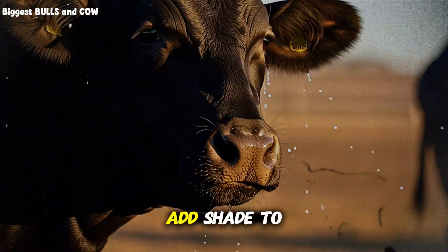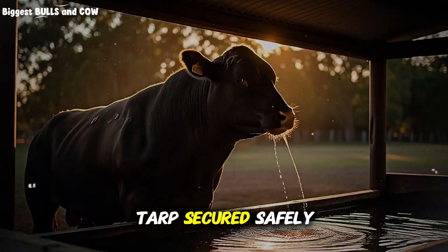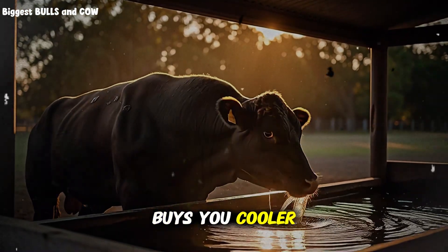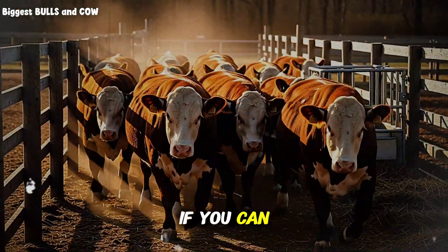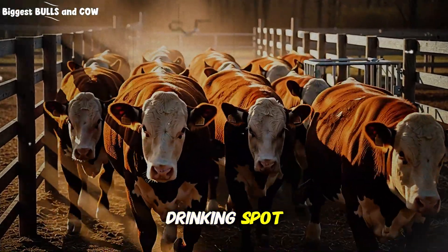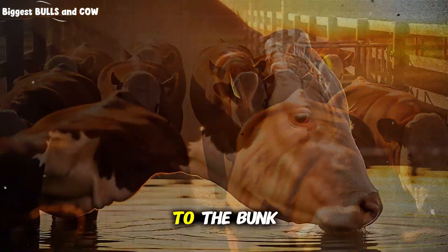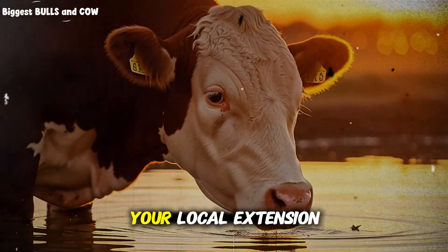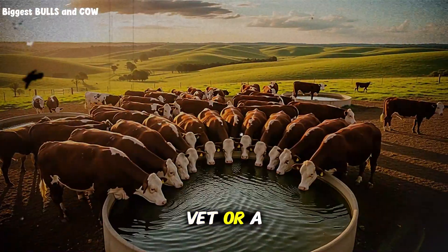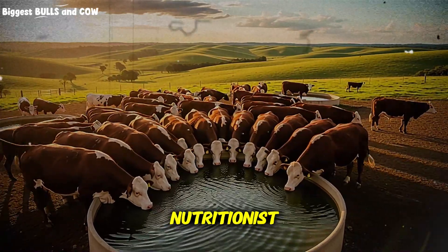Day three: add shade to the hottest troughs — even a simple tarp, secured safely, buys you cooler water. Day four: improve access. If you can, add a second drinking spot, extend trough length, or move a portable waterer closer to the bunk. Day five: test water for minerals. Your local extension, vet, or a reputable lab can help — keep results on file for your nutritionist.